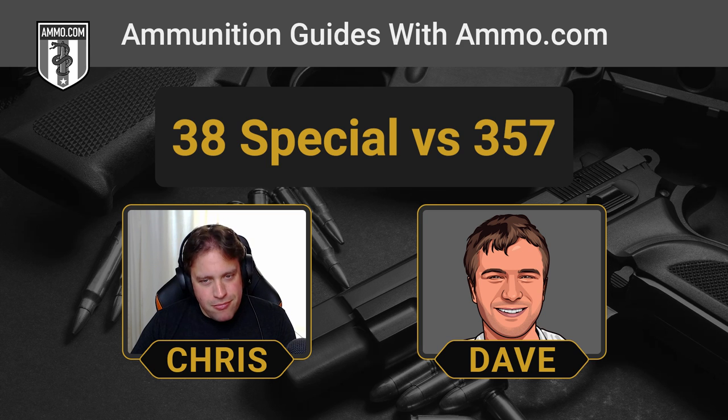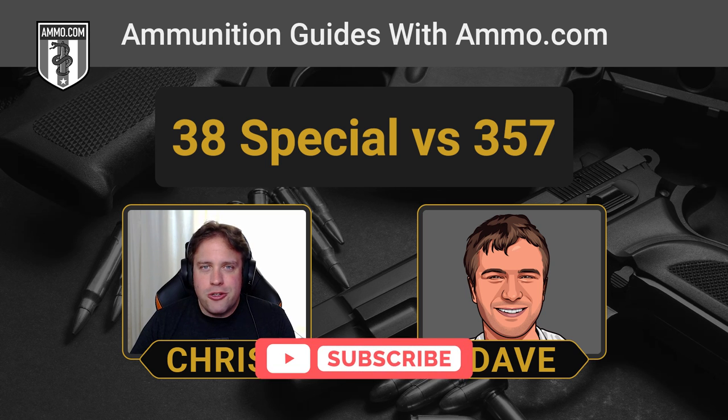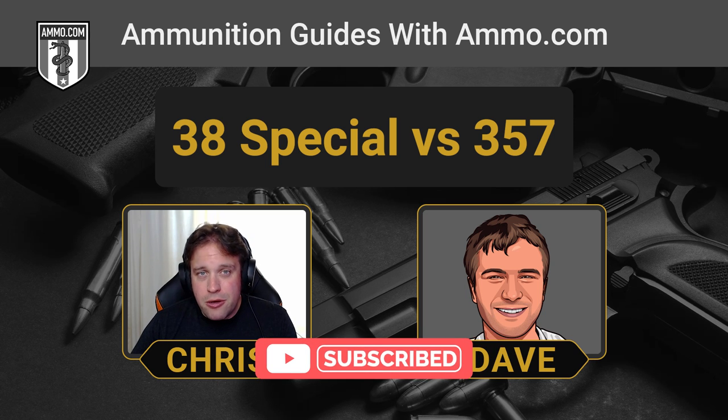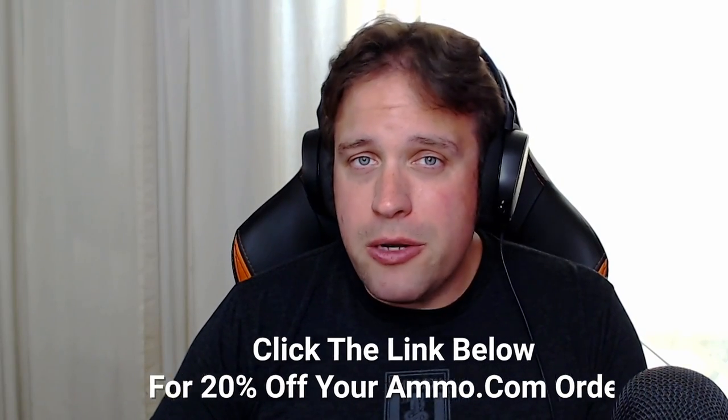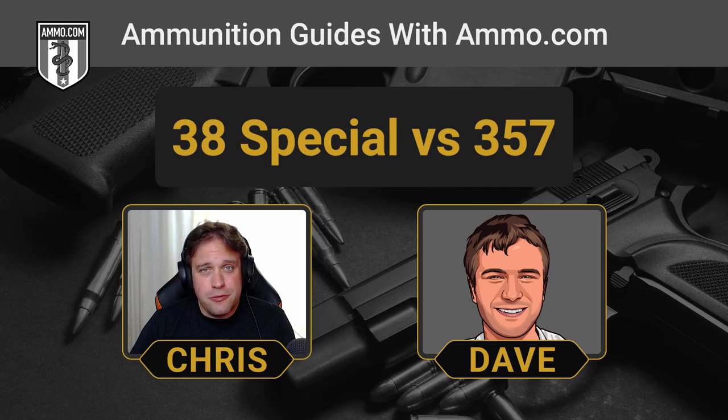If you haven't already, make sure you click the like and subscribe button. Thanks for watching — get your free coupon by clicking the link in the pinned comment or description, and we'll see you out at the range.